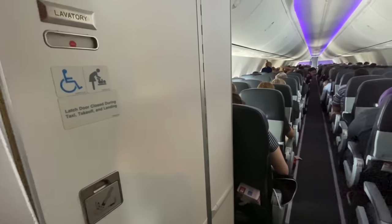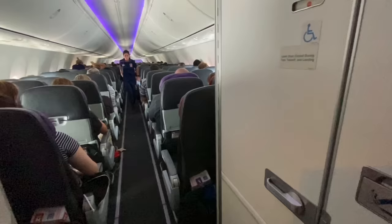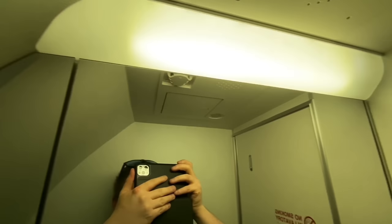People tend not to like the back row of the aircraft because the toilets are quite close by, but with two on hand back here there was never a queue on this flight. Each toilet is small but not uncomfortably so, and was clean even though this was taken near the end of the flight.